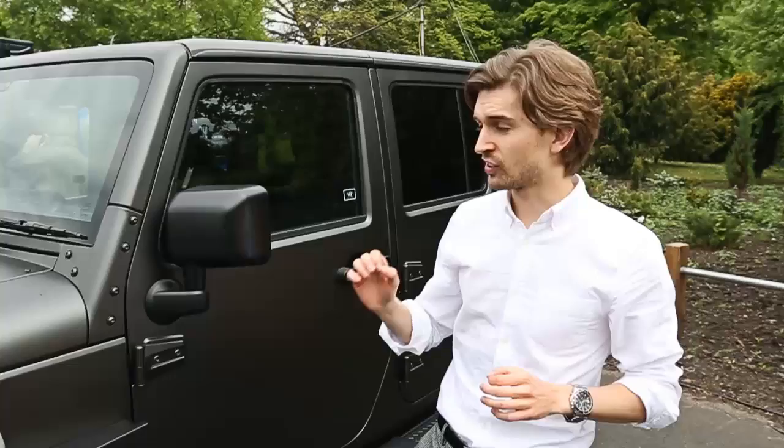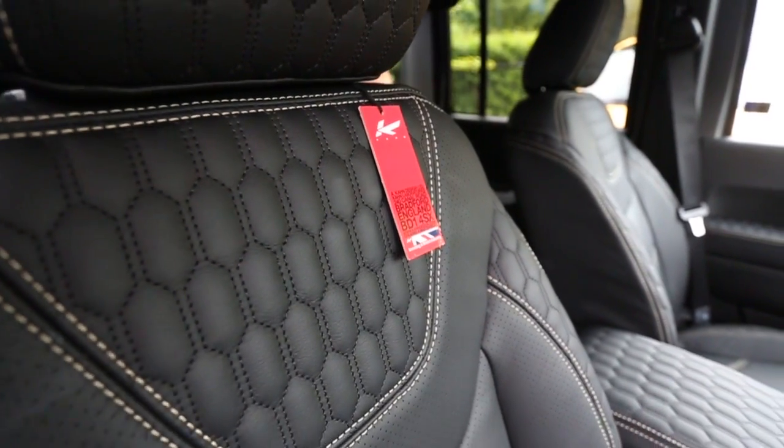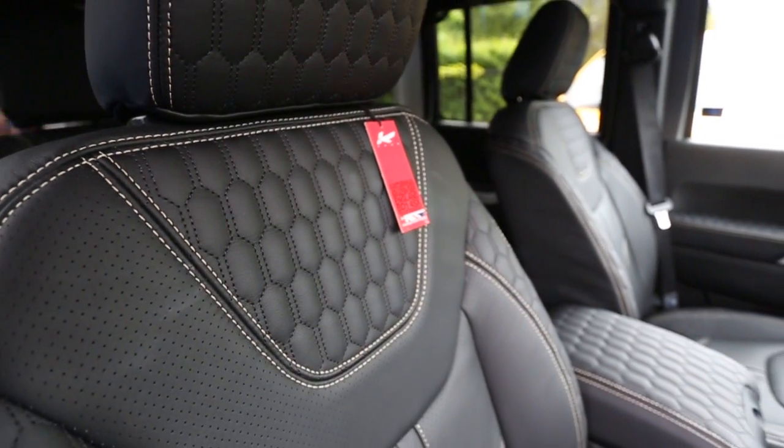Finished in this volcanic rock satin finish, it looks absolutely neat. Inside, you've also got a hand-trimmed, hand-finished leather interior made in house by the Chelsea Trucker.